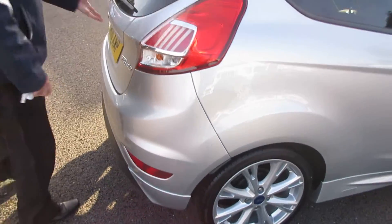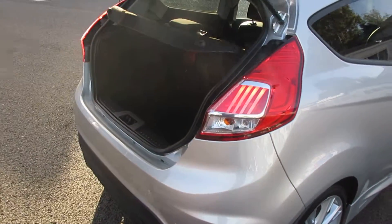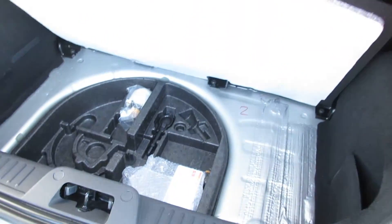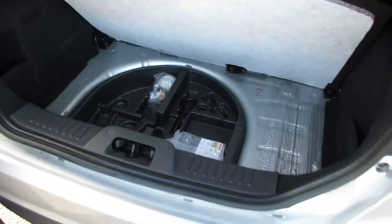If you move to the rear of the vehicle, you'll see that it's got very sufficient boot space, and also in the back of the car you've got the puncture repair kit in there as well.